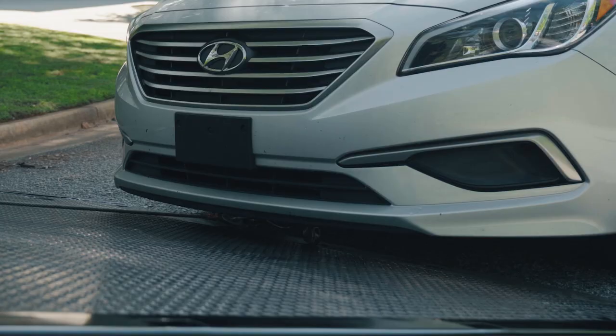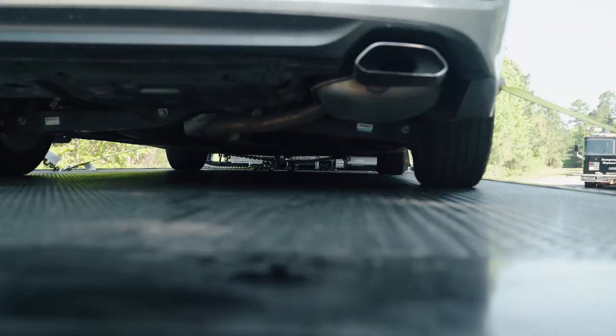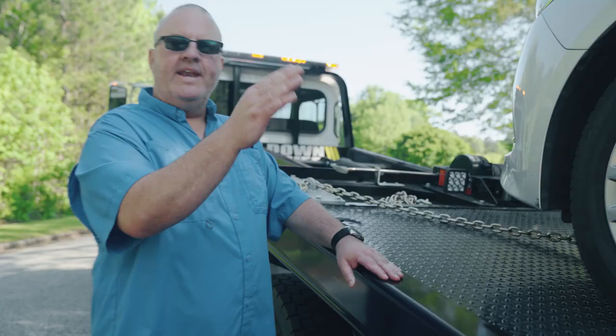Even if your car runs, you don't want it driven onto the truck. If your vehicle's being driven onto the truck, the person loading it cannot keep an eye on clearances and make sure your spoilers don't drag and make sure nothing's damaged. The only way to do that is from the control station watching what they're doing.